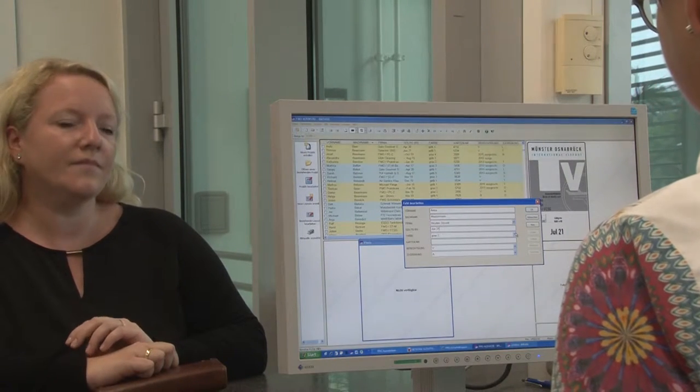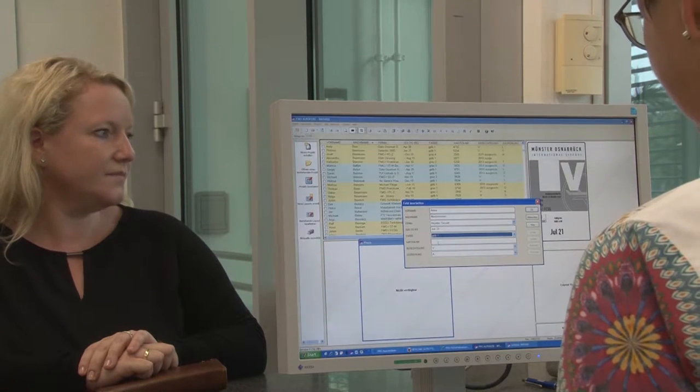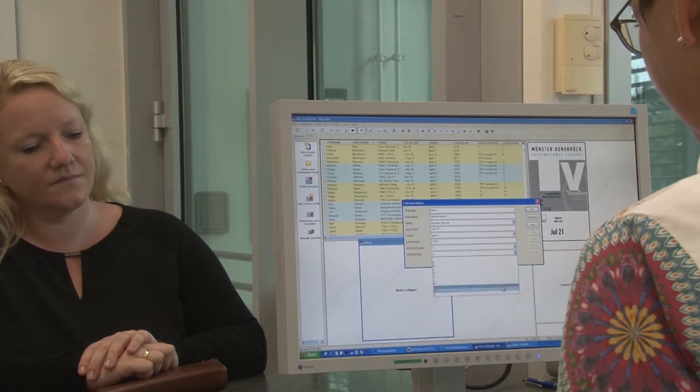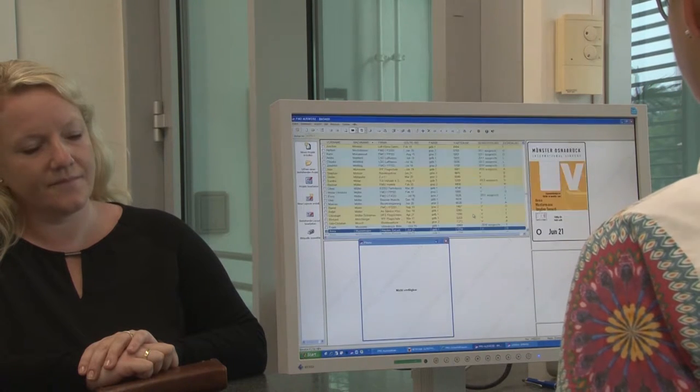The FMO created an office especially for the issuance of ID cards. They mostly use the ID cards for staff and contractors.